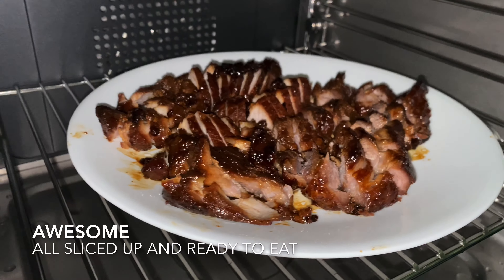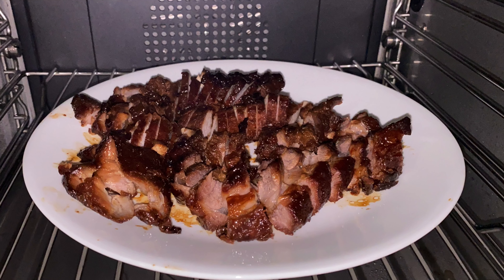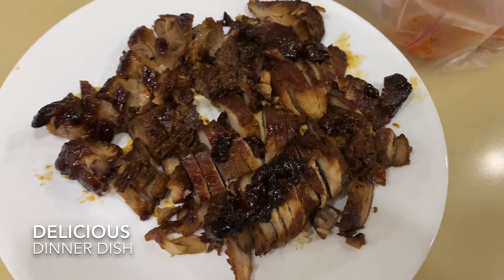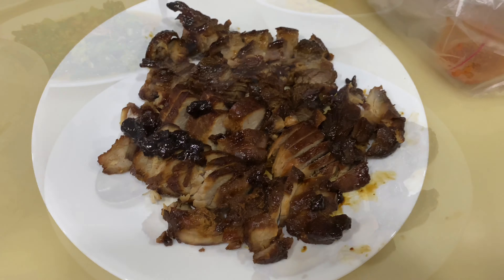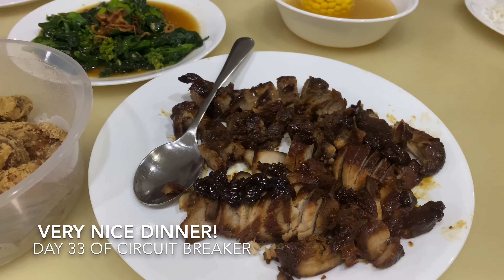Gorgeous char siu roast pork, homemade — it was super delicious, all the wonderful porky goodness! A very enjoyable homemade meal with the family, and there are other dishes too as you can see. Thank you for watching, goodbye!